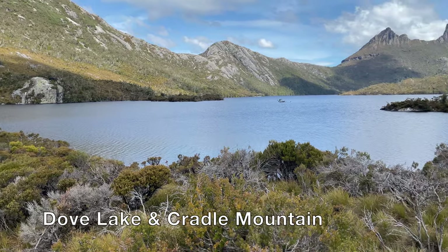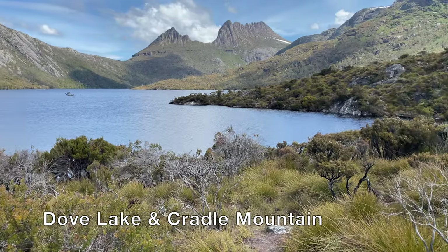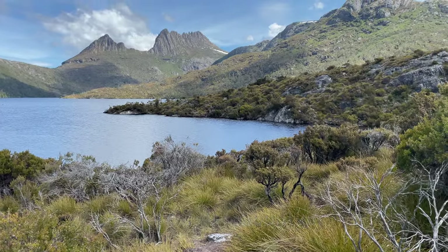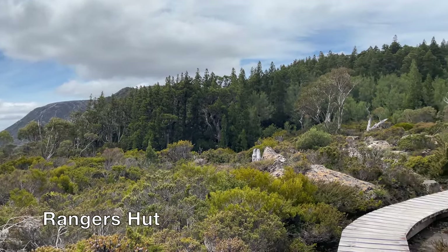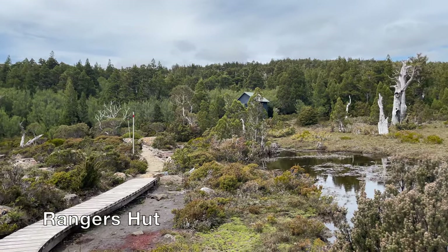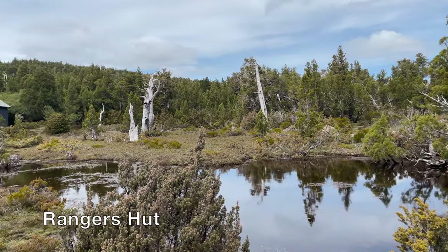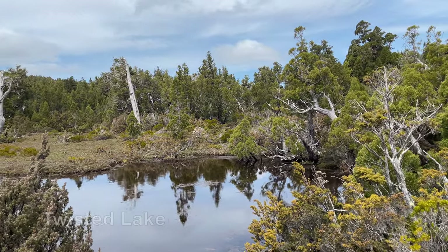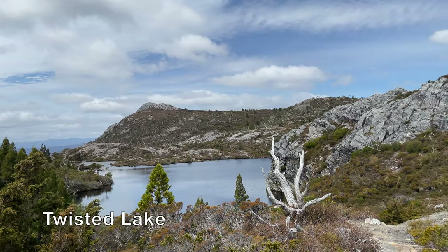If time allows, make sure you also check out Dove Lake, where you can get the best view of Cradle Mountain Summit. The Dove Lake circuit is a relatively easy, flat circular walk that will take about 2 to 3 hours to complete. If you are feeling adventurous, make sure you climb up one of the lookout points for a stunning bird's-eye view of Dove Lake and Cradle Mountain.